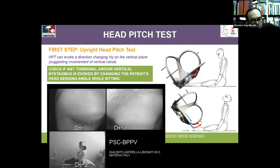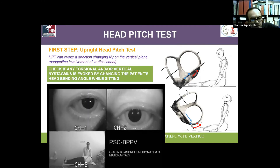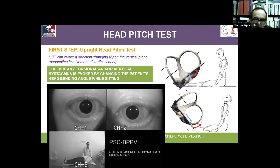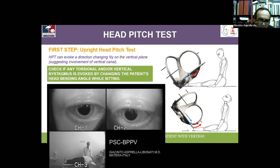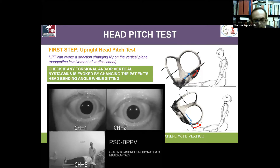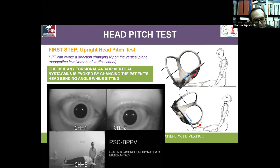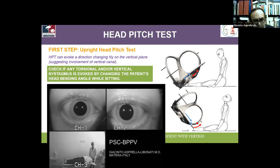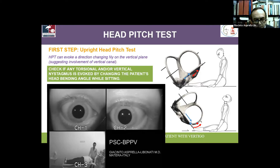I then perform the right Dix-Hallpike, which confirms the correct diagnosis of posterior canal BPPV of the right side. I then perform the canalith repositioning procedure according to Epley, turning the patient's head in the head-engine position to the left. Looking at the nystagmus, it is beating in the same direction — torsional right, vertical up — meaning the otoliths are moving towards the right direction, towards the common crus, towards the utricle.